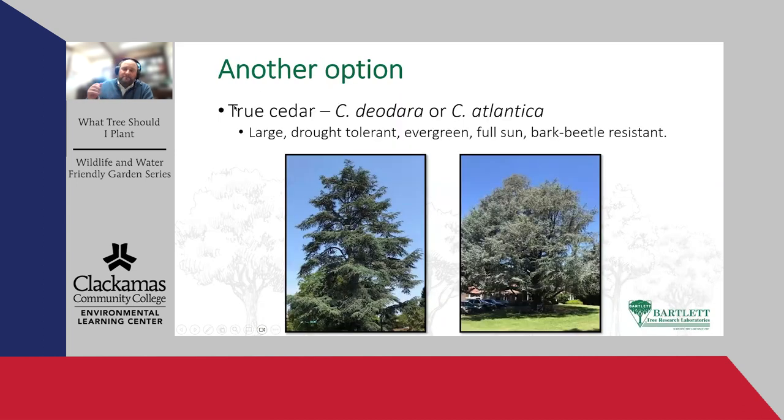Going back to my objective of a screen with ecological benefits — large, drought-tolerant, evergreen, full sun — I think the true cedars are a great tree. The deodar and the blue Atlas cedars are beautiful trees that mature very large. From our experience with massive droughts in California, they are very much drought tolerant and bark beetle resistant. The worst thing you can do to them once they're established is over-water them. The only serious problems I've ever seen on a deodar or blue Atlas cedar, or a cork oak for that matter, was over-watering leading to root disease.